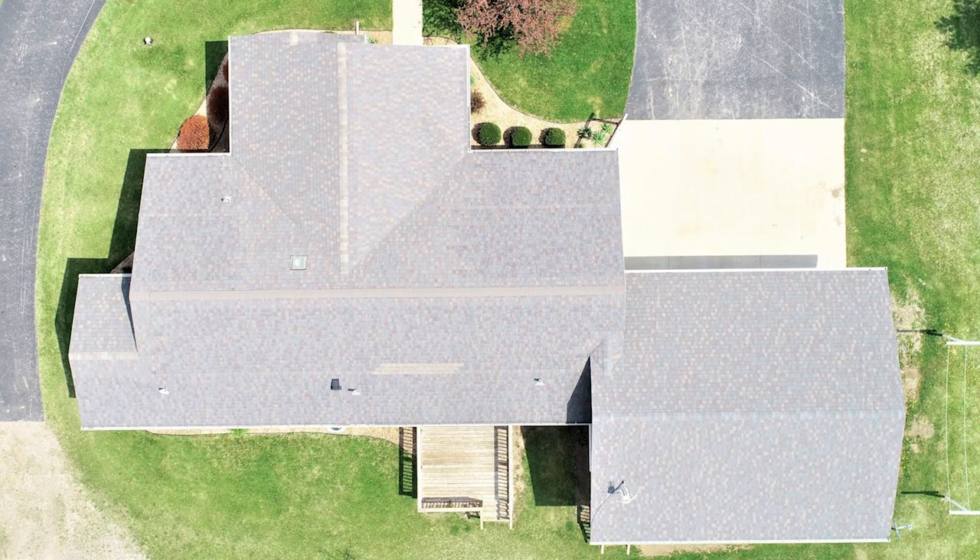Now let's get into some roofing basics. The first thing is the purpose of your roof — primarily it's to protect the home from water, snow, and ice. Appearance is entirely up to you, but that is not the main purpose of your roof. However, a good-looking shingle can make your house look a lot better.